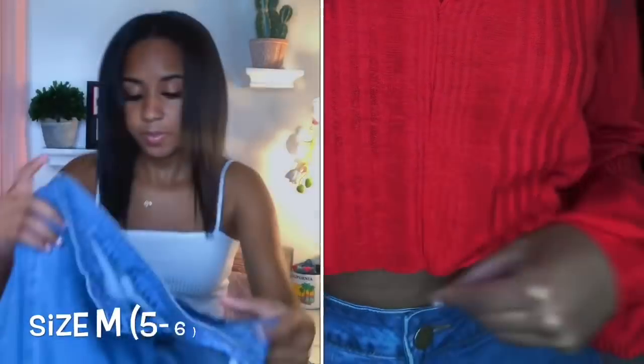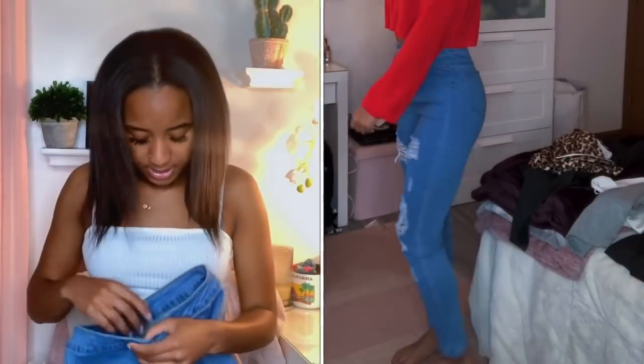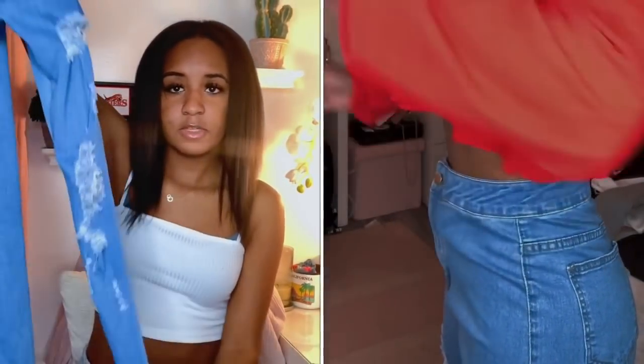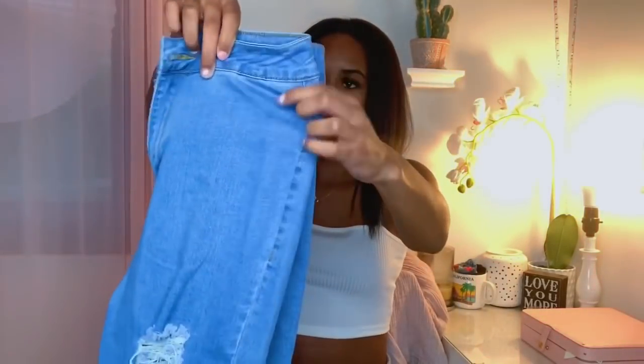Next I got these jeans. I got them in a size medium, which I shouldn't have. They're kind of big on me — really big around the waist and a little baggy on the lower leg. They fit my thighs but the lower part is loose. Hopefully after I wash them they'll shrink a little bit, and if not I'll just take in the waist myself since I learned how to sew.